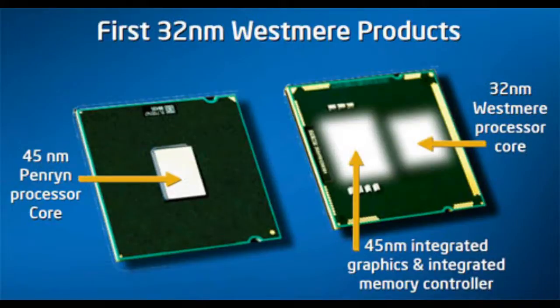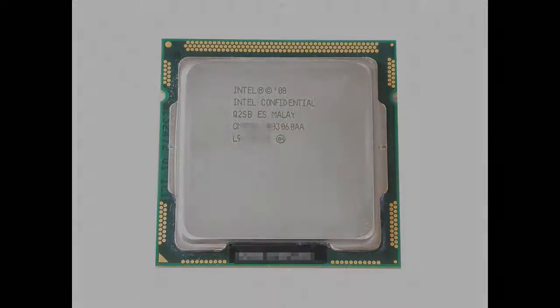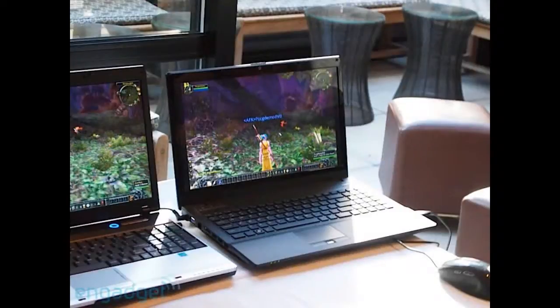There are a few pictures, a few reports of the i5 version being able to run Call of Duty 4, so that's pretty intense, pretty decent. The Core i3 version — there are a few pictures, a few reports that you can run World of Warcraft, HD videos, all that stuff.